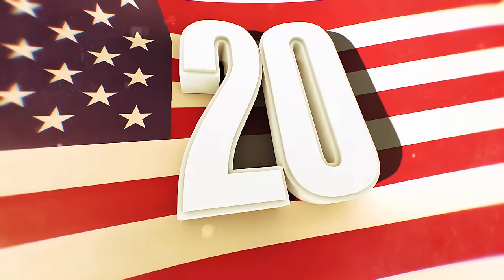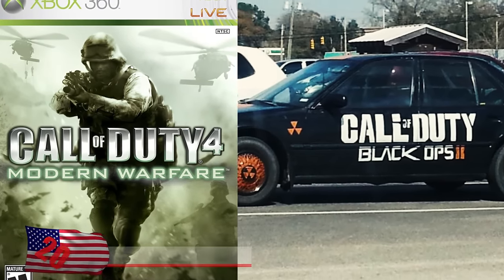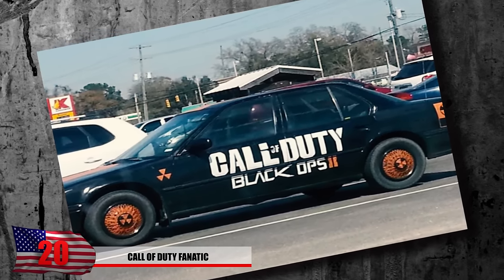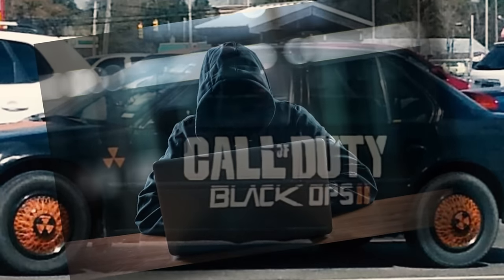Number 20: COD Fanatic. Some people like Call of Duty just a tad too much. This guy decided to show off his love for his favorite video game by getting his car modified with the Call of Duty logo. You better hope the guy he was trolling during the online match doesn't recognize him and brings out the real guns.